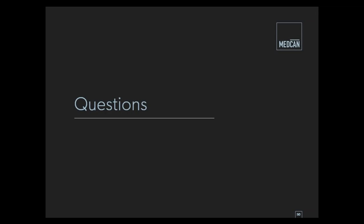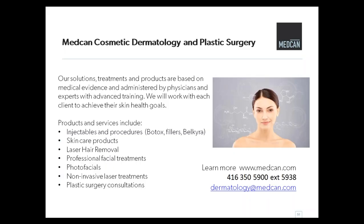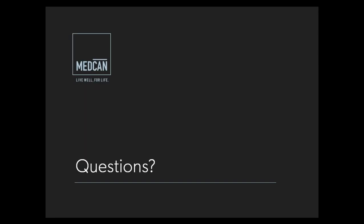Well thank you so much Dr. Carroll. We do have a few questions and we'll get to those in just a moment. I'm going to take a few moments to speak about dermatology at MedCan. The MedCan approach to dermatology is all about your skin being an outward reflection of your wellness and a big part of your inner confidence. Our treatments and products are based on medical evidence and administered by physicians and experts with advanced training. The team will work with each client to achieve their skin health goals. If you have any questions or would like to book a consultation, please visit MedCan.com, call 416-350-5900 extension 5938, or email dermatology@MedCan.com.